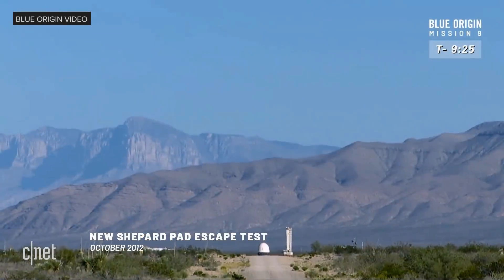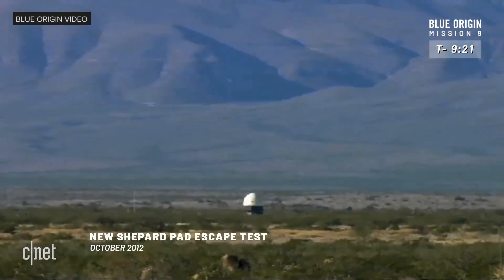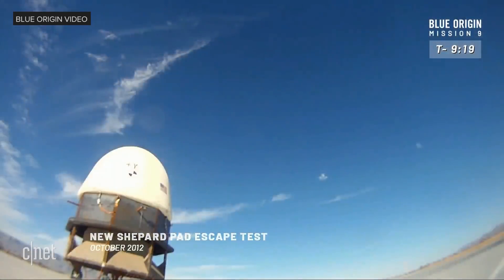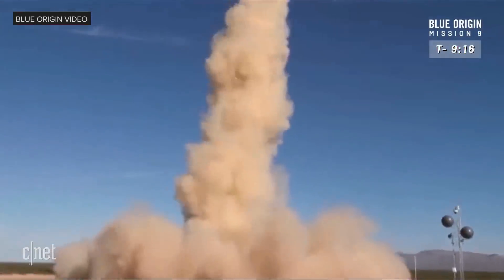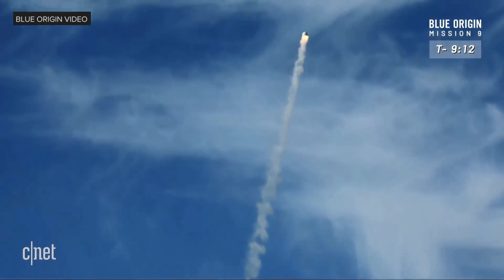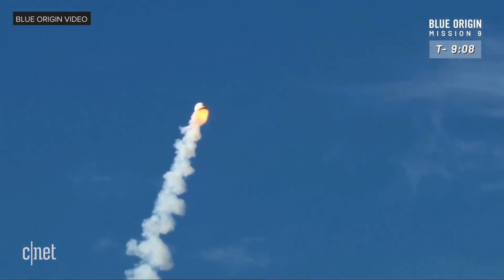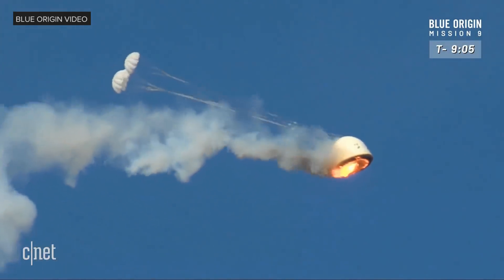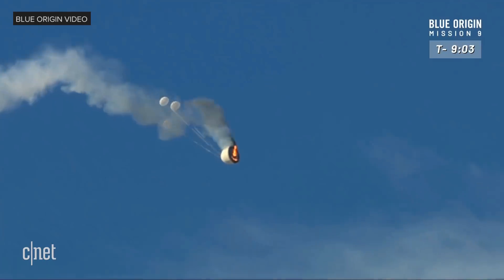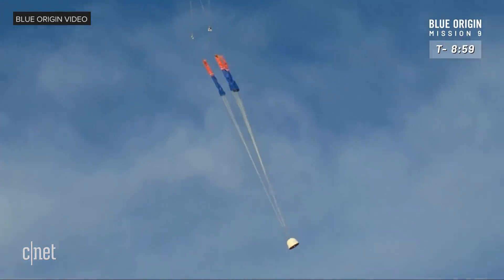This is not actually the first time that we've done an escape test on New Shepard. In October of 2012 we did a pad escape test where we simulated a failure on the pad, then fired the escape motor — that's 70,000 pounds of thrust. It's a solid rocket motor; it fires and then as soon as it has completely burned out, we release the drogues and then the mains. Completely successful test back in October of 2012.